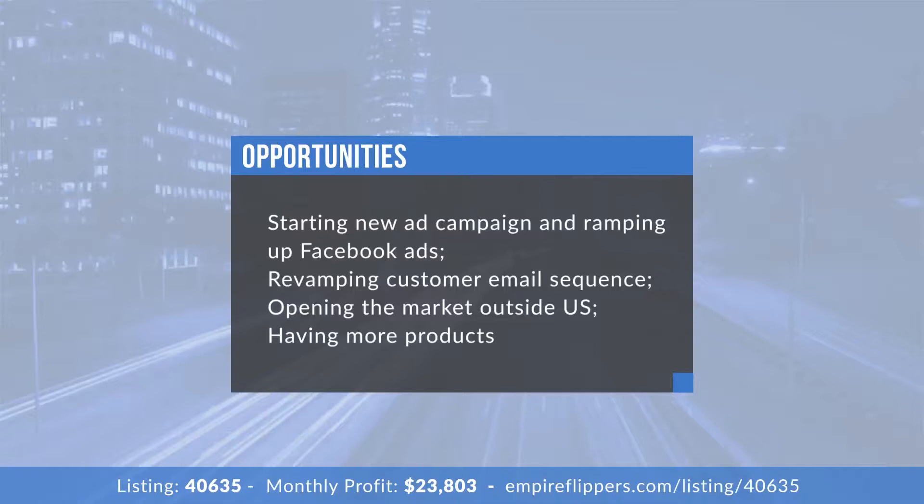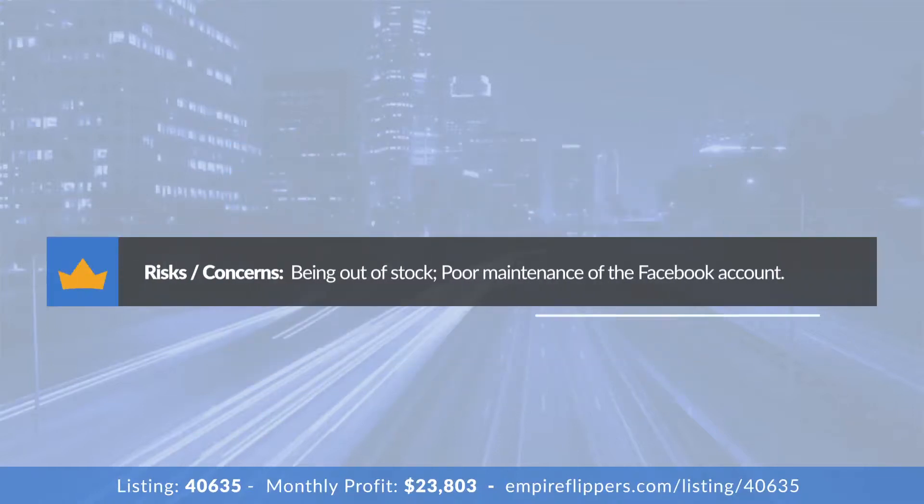As far as the Facebook ads go, are you including ad templates for the new buyer? Yes, and we can train them. Most of our ads are actually outsourced — we have a VA who does most of our ads. The market is so large we don't change up the ads too much; we've run very similar ads for the past two years. The VA is happy to go to the new owner and do the ads for them.